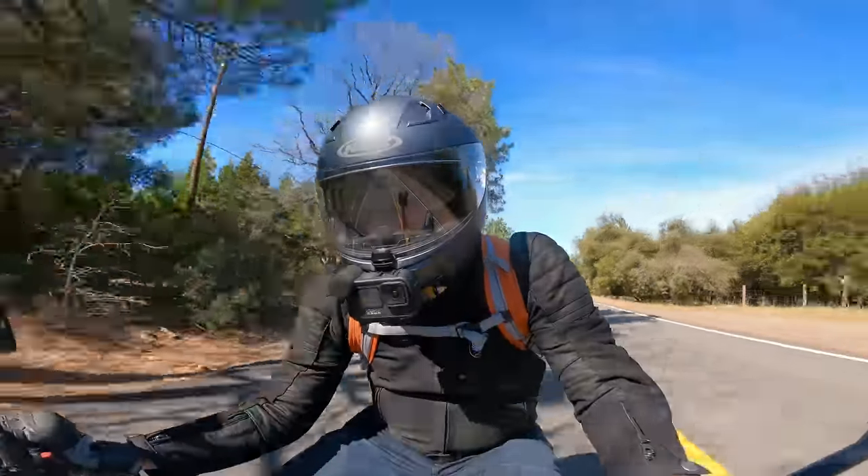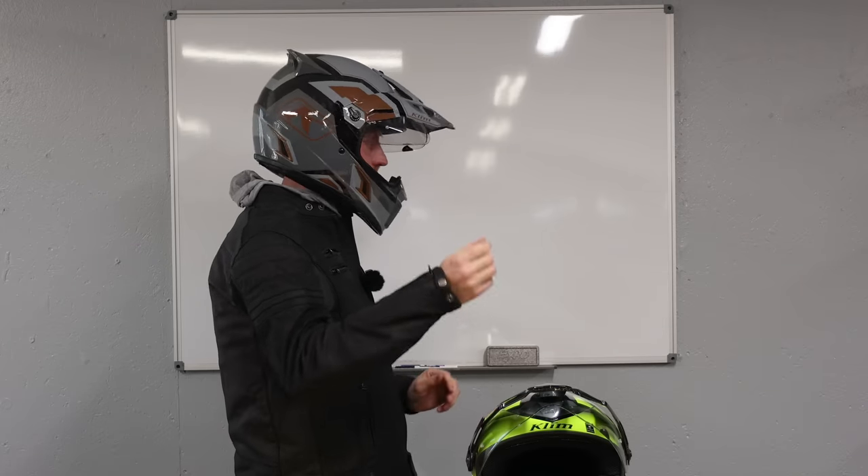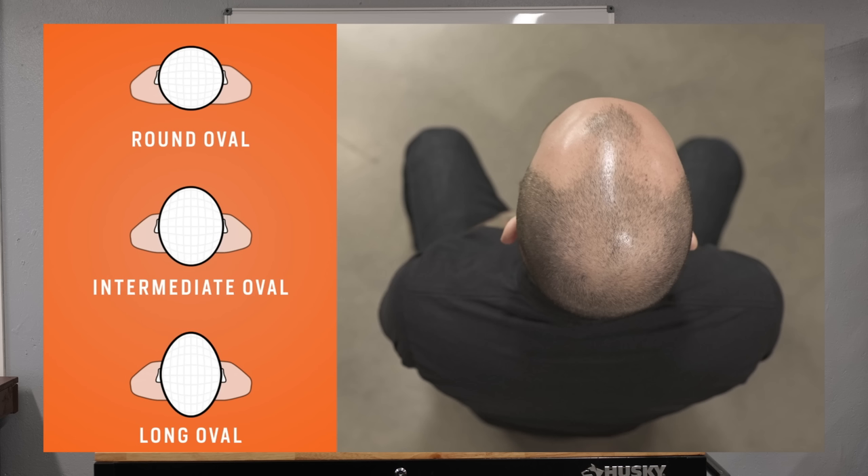Sadly, most motorcycle riders are wearing a helmet that is not the correct size for them. In fact, most riders are likely wearing a helmet that is actually one size too large for their head. So there are really a couple of questions we're going to address today: how do you know if the helmet you're currently wearing is the right size, and if you're shopping for a new helmet, what are the things to look for? How do you size that helmet, and how do you understand the shape of your head and how that applies to what helmet you should buy?